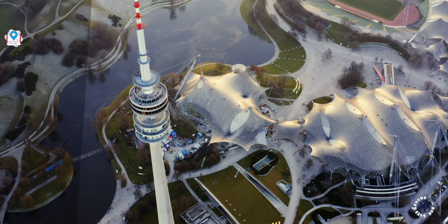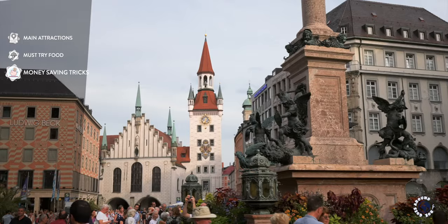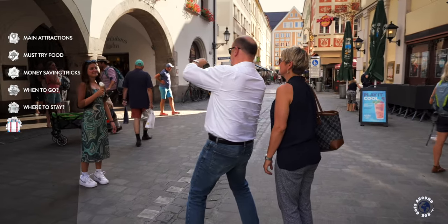As a tour guide I'll show you the most important Munich tourist attractions, must-try beer and food, how to save some money, when to visit and where to book a room, how many days to spend and the best ways to get around the city. For the best Munich experience I'll finish with my favorite practical tips and tricks.